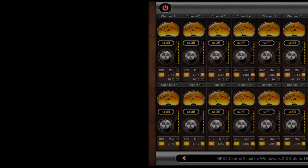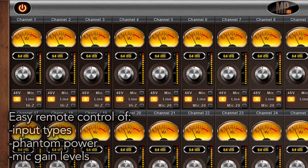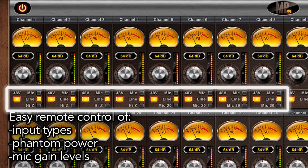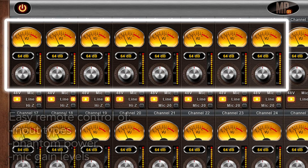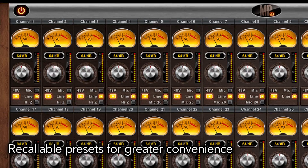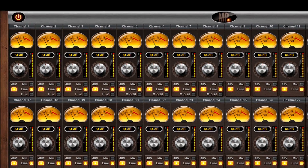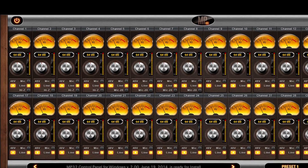A user-friendly control panel for Mac or Windows allows for easy remote management. This includes input types, phantom power, and mic gain levels. The preamps are all controllable with recallable user presets, greatly improving workflow for a wide variety of recording situations.